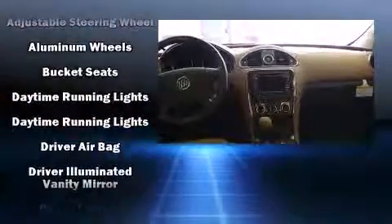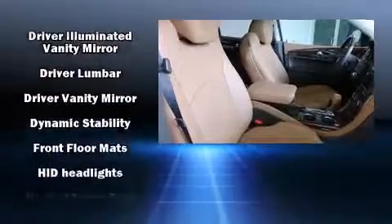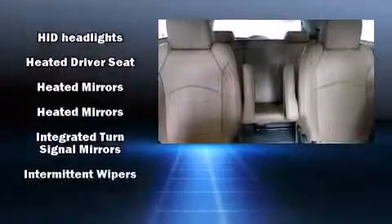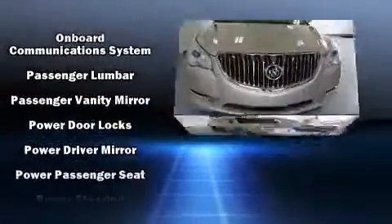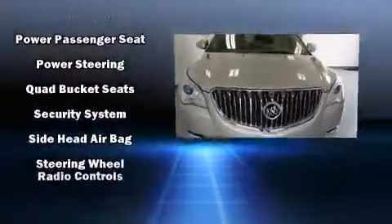Safety equipment has been integrated throughout, including head curtain airbags, front and side impact airbags, traction control, brake assist, ignition disabling, OnStar, and four-wheel disc brakes with ABS. Electronic stability control stands out as a technologically savvy innovation, keeping you better connected to the road.